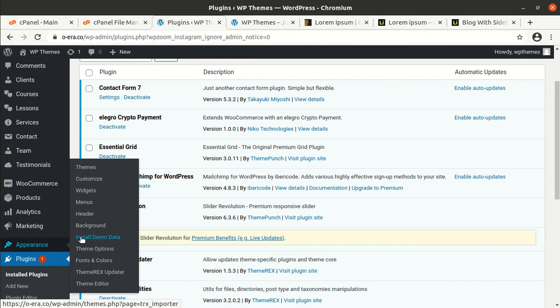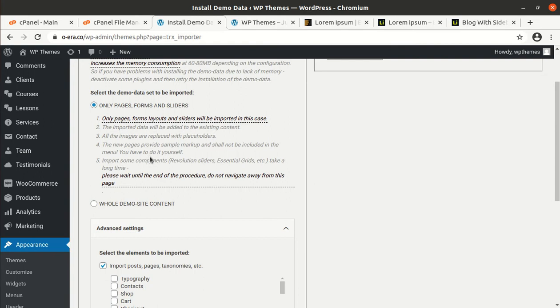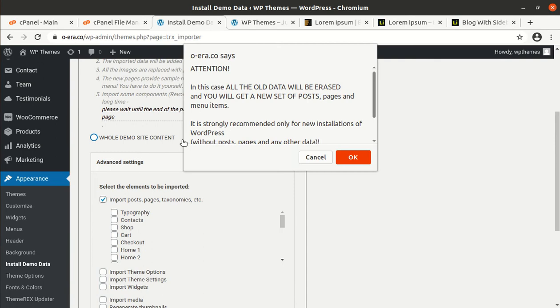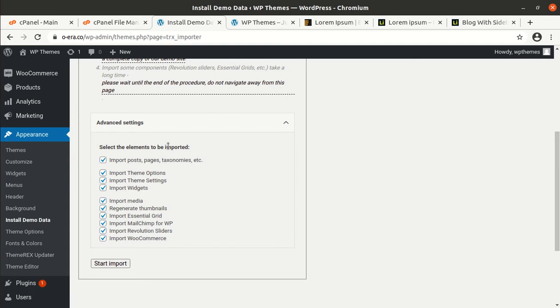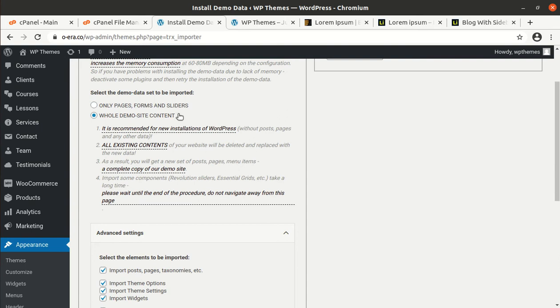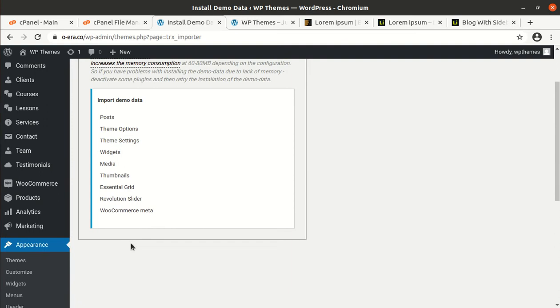Now I will go for the demo import option. It is under the Appearance section — Installed Demo Data is here and you can simply click Install Demo Data. Now we have all the options and we can choose what type of import we need. Since it is the first time installation, we need to choose the whole demo content. We can import all parts — images, media, and all other files. Check all the advanced options under Advanced Settings and simply start the import.